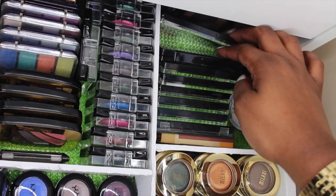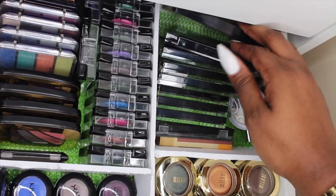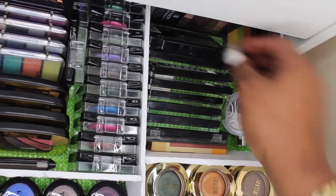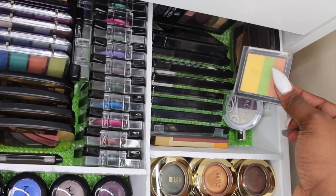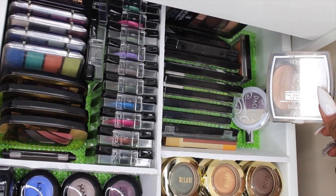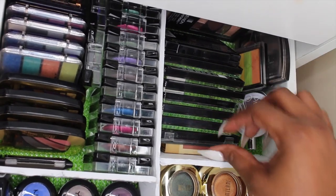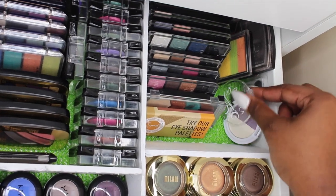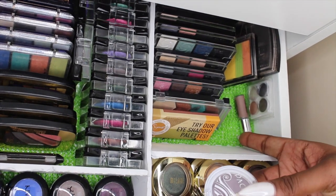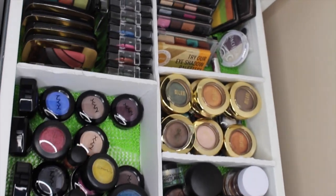I have a Wet n Wild palette, a Revlon PhotoReady eyeshadow palette, and over here some that I don't use as much but do use sometimes — an L'Oreal swipe palette, a Pacifica one that I broke the lid on, some Bare Minerals, and a few others I'm not sure about.